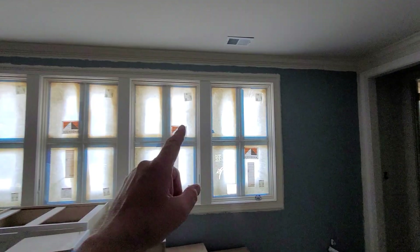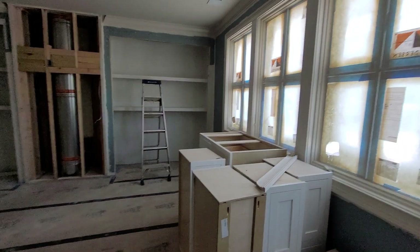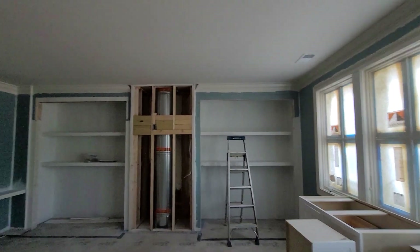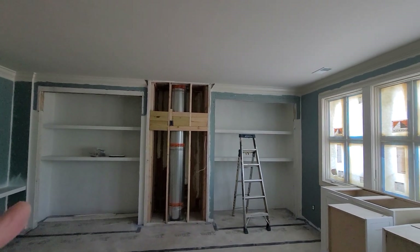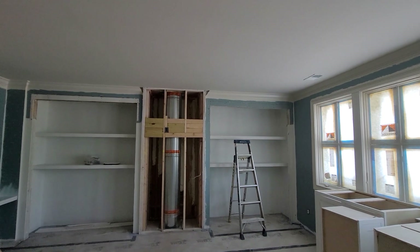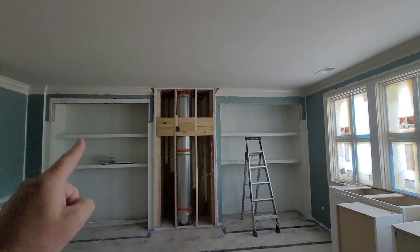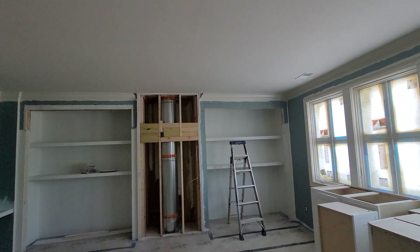Here are your windows with your view — what a view, incredible. Now originally this was going to be built-ins with the TV. But the client decided storage was more important in this particular area. So we ordered two sets of three-foot doors — three-foot, three-foot, three-foot, three-foot — and we'll close this off with drywall. This will be storage.